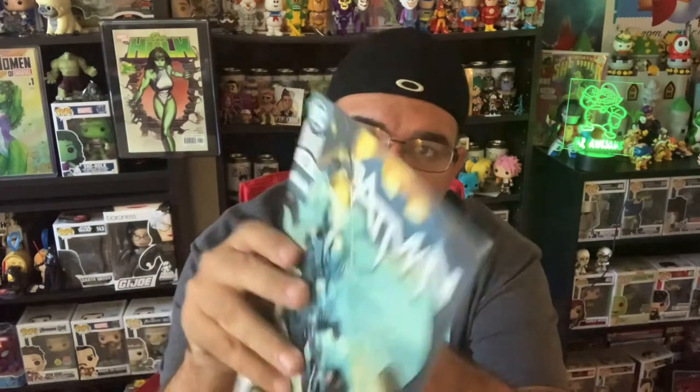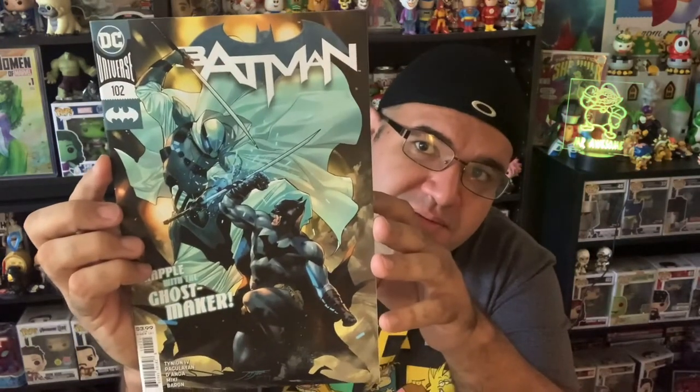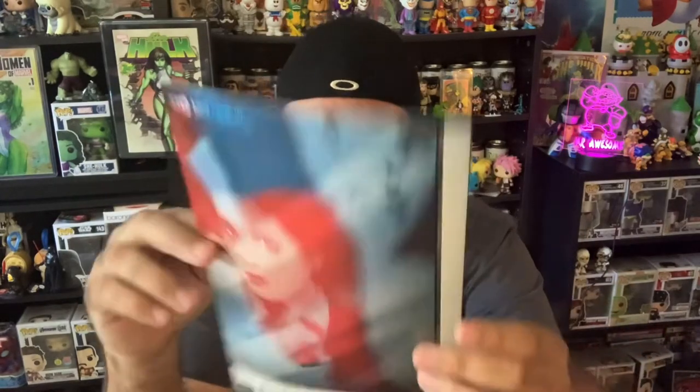Starting with the first one: Batman 102, grappling with Ghostmaker — pretty cool. Then we have Lois Lane number 10, a variant cover — pretty cool. We have Justice League Odyssey number 20 by Dan Abnett, you can see Starfire there — that's a variant cover too. And our last issue is Justice League number 44, Peril in the Pit of Taurus.